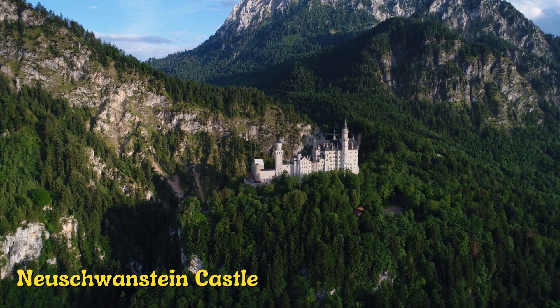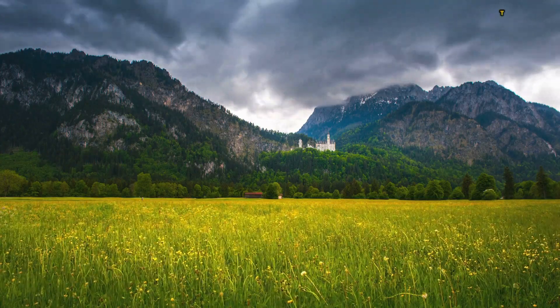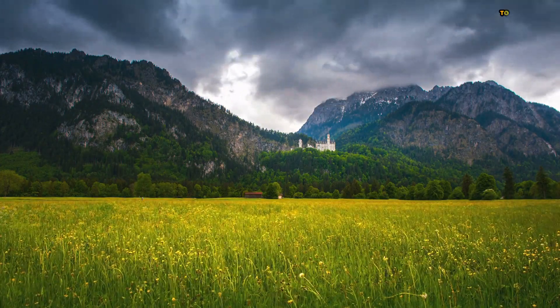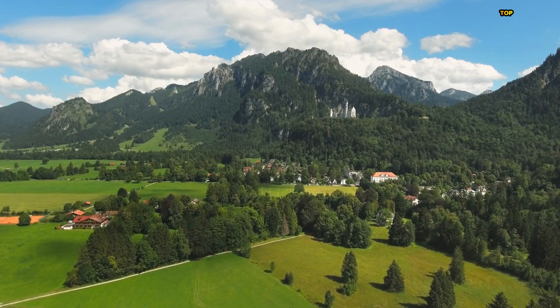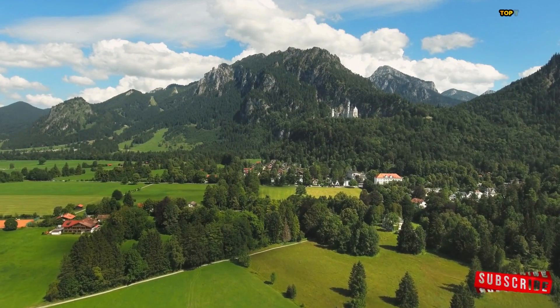Number 12: Neuschwanstein Castle is renowned for its stunning location on a hill overlooking the Hohenschwangau valley, surrounded by beautiful forests and offering breathtaking views of the Bavarian Alps. The castle's interior is decorated with ornate carvings and paintings, and its most famous room, the throne room, features a golden throne and an impressive chandelier.